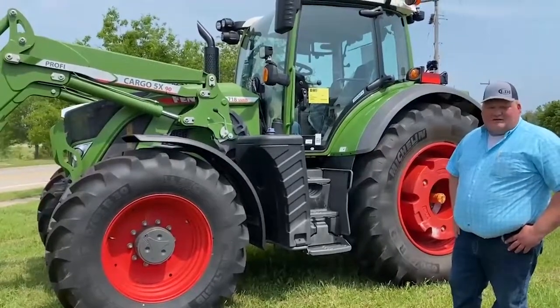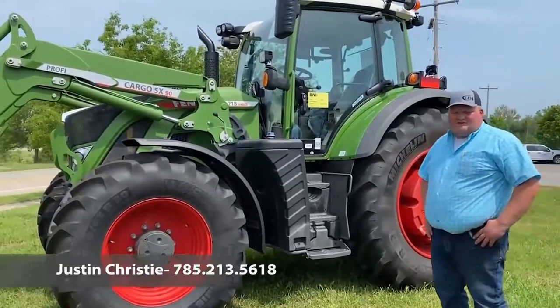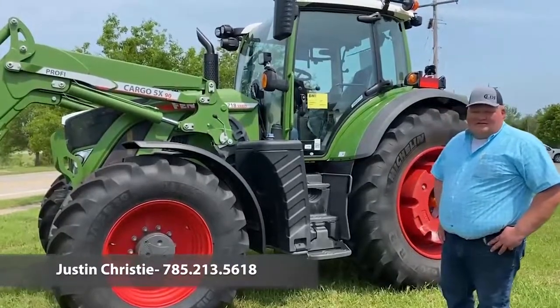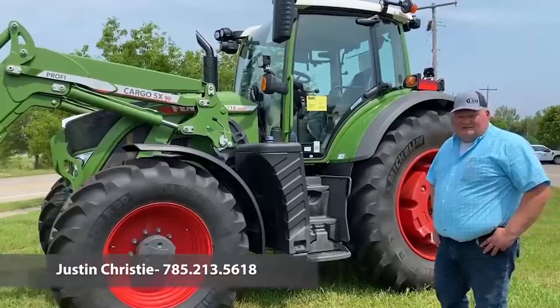Overall, it's an extremely nice tractor and I think the tractor speaks for itself once you run it for a few moments. If you guys have any questions, please give me a call. Thanks.